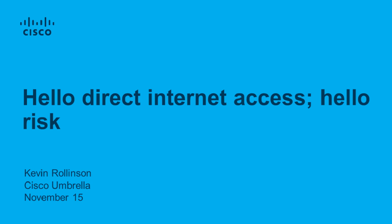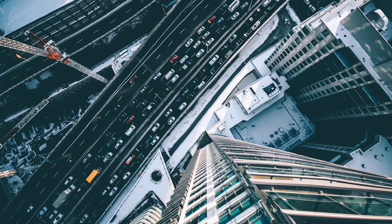Thanks so much, Doug. Happy to be here today to talk about Internet access security at branch locations. My name is Kevin. As Doug mentioned, I work on the product team for Cisco Umbrella. I know Doug talked about covering what it looks like to think about branch security, but before we talk about branch offices in particular, I want to take us to another location.